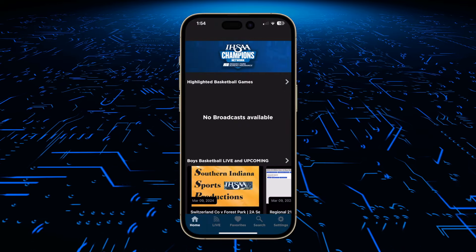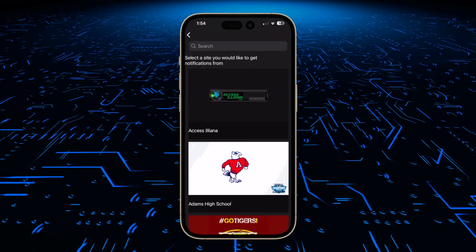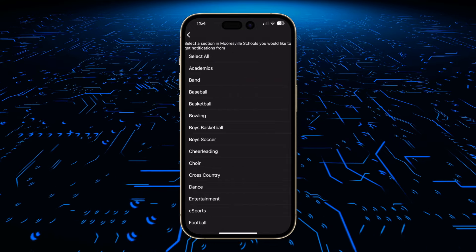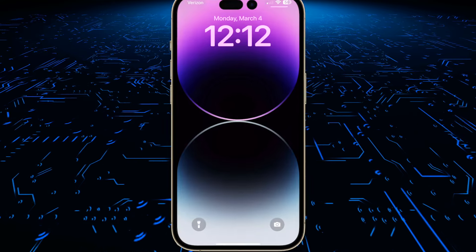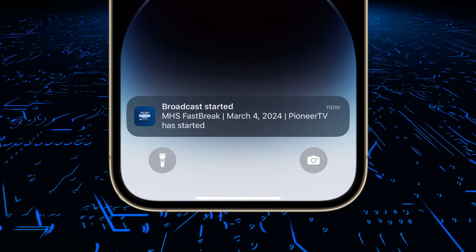Once the app is downloaded, allow notifications and navigate to Settings. Click on Notifications and search for Mooresville Schools. Now click on Mooresville Schools and select the sport or sports you want to be notified of when we go live. You will now receive a notification and never miss when Pioneer TV goes live with your selected sports.